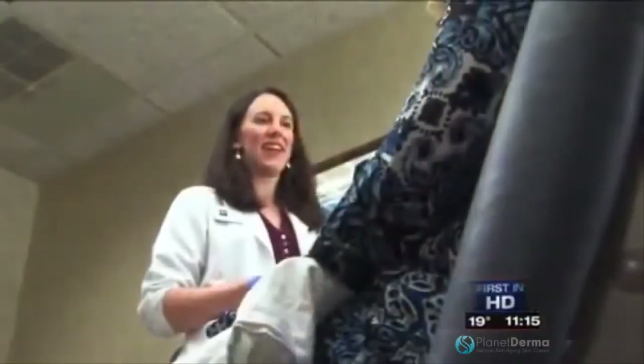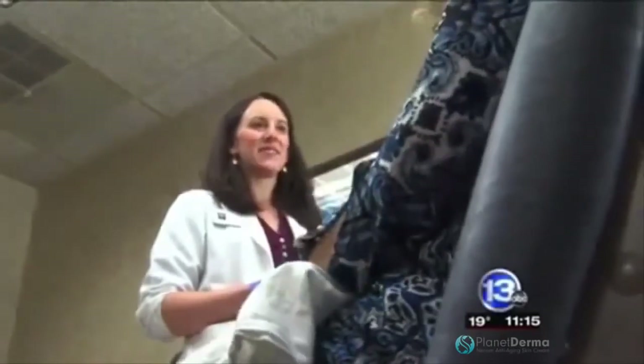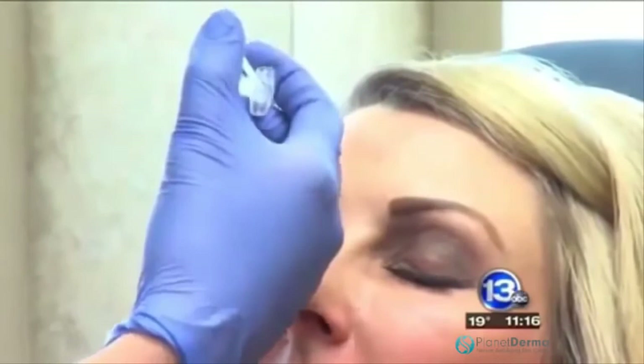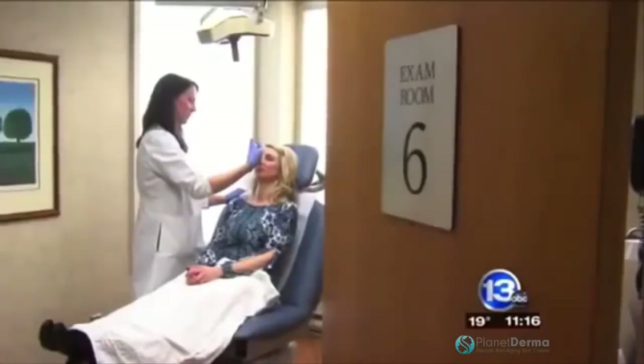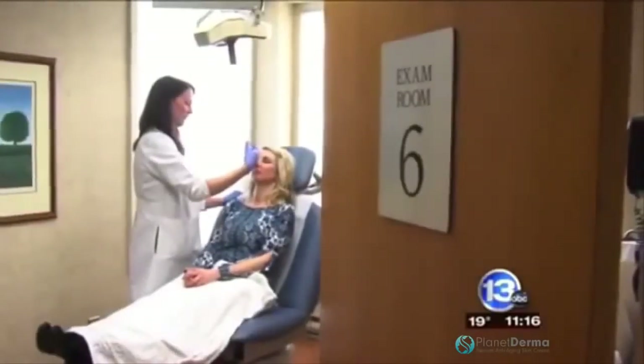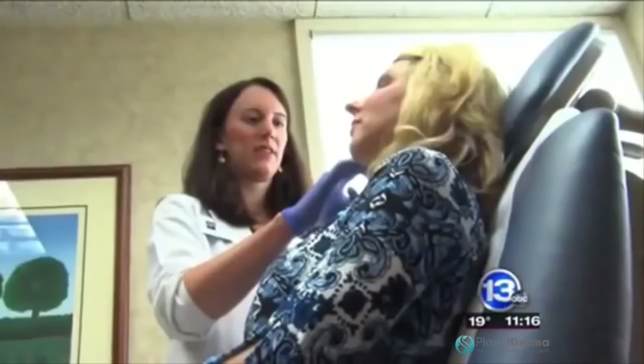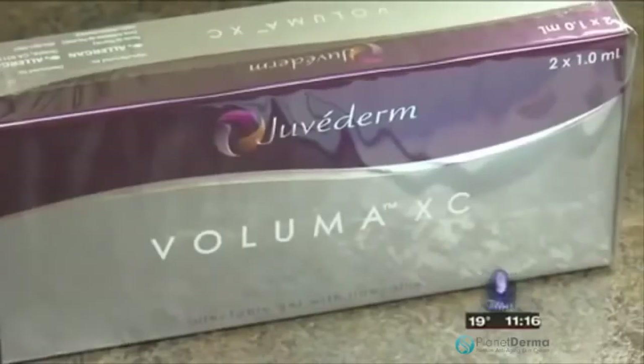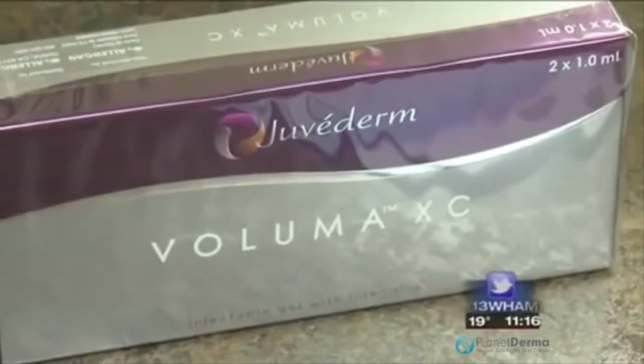We're all going to age, but the goal is to age gracefully. She says retinols like Retin-A diminish fine lines and wrinkles. Botox injections eliminate crow's feet and lines on the forehead. And she says fillers are popular because they last longer and add volume to the face, which we lose as we age. The newest filler is Juvederm Voluma, which lasts two years. Movement now is toward using filler in the cheeks to help lift things up.